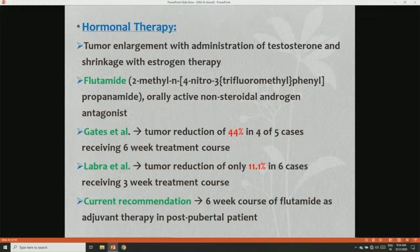Hormonal therapy: tumor shrinkage with administration of testosterone antagonists — estrogen therapy. Flutamide is an orally active non-steroidal androgen antagonist. Gates et al. reported tumor reduction in 44% of cases receiving a six-week treatment course. Labra et al. reported tumor reduction in only 11.1% of cases receiving a three-week treatment course. Current recommendation is a six-week course of flutamide as adjunct therapy for postpubertal patients.